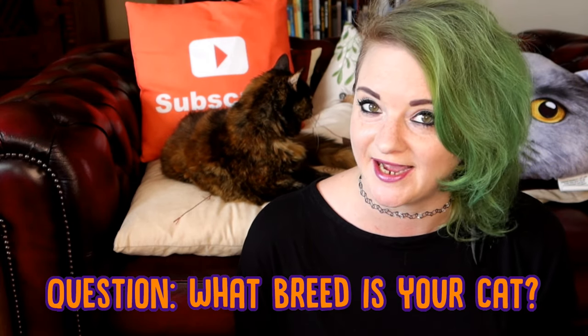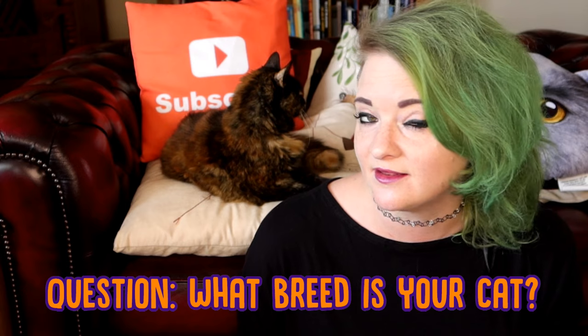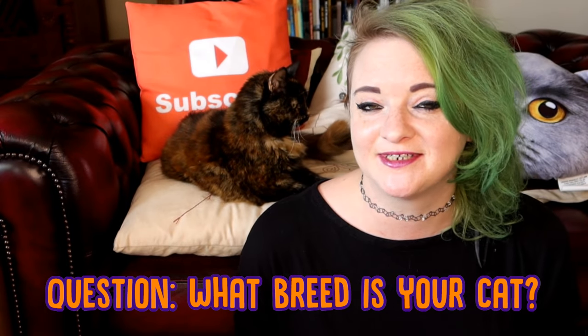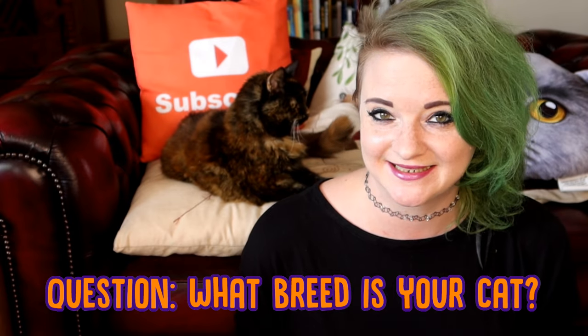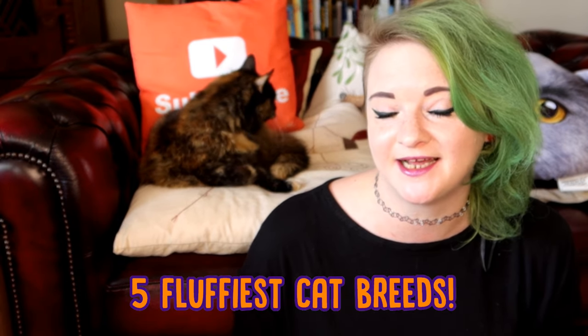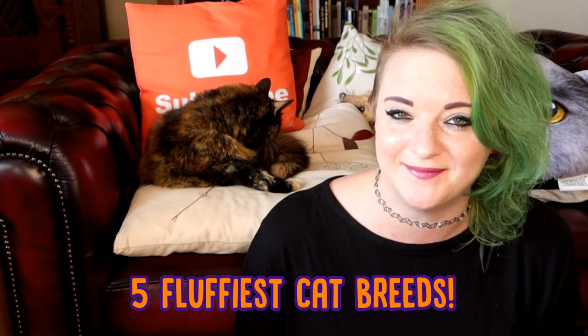Let me know in the comment section below what breed your cat is. Are they a pure breed, are they a mix, or are they just a moggy? We obviously love talking about all kinds of cats on here, but this week Ragsie and I are going to be talking to you about the fluffiest cat breeds.